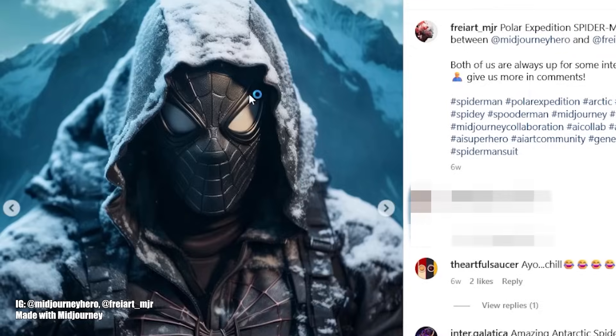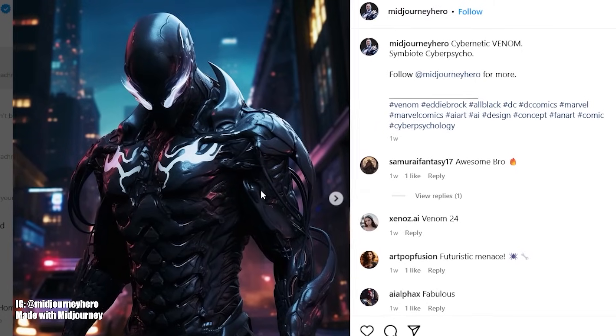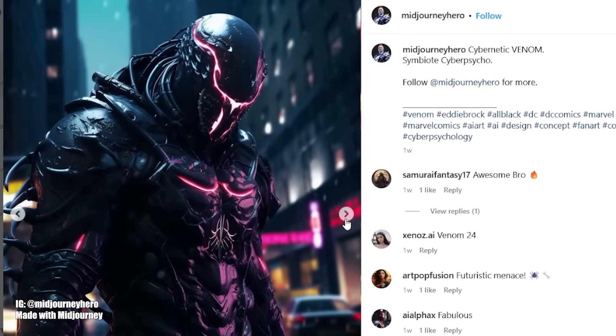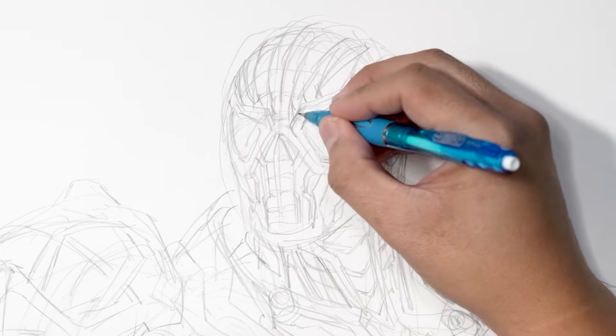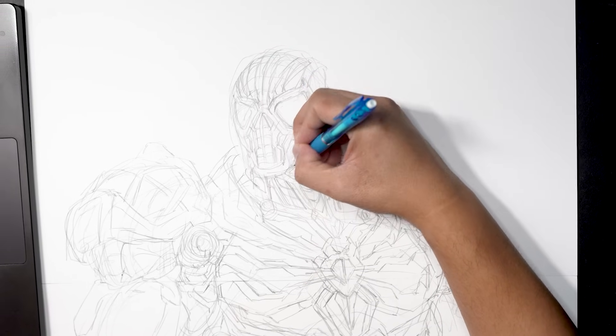Like this one here — the details that are in the eyes. This looks really cool. This is a cybernetic Venom. All the different wires that are there. I'm really, really impressed. As an artist, all I really have at this point is the process — to show people I can actually draw and create these images traditionally.